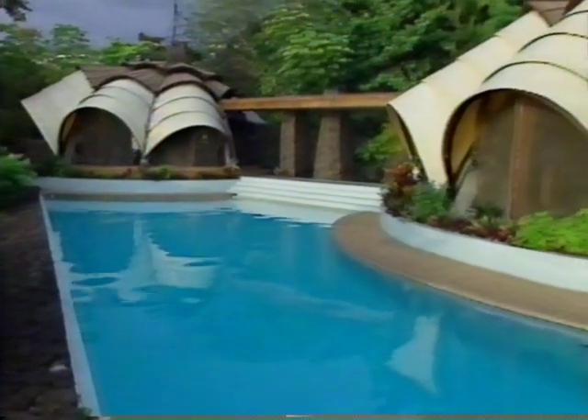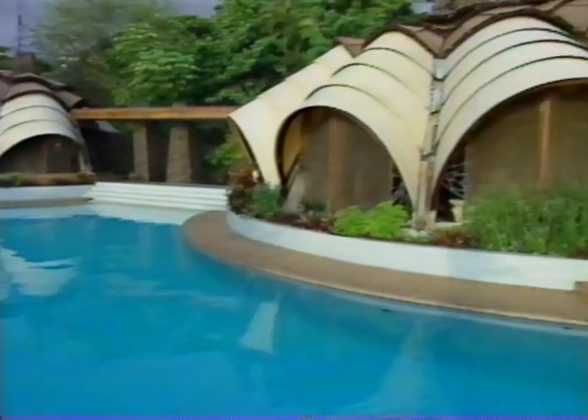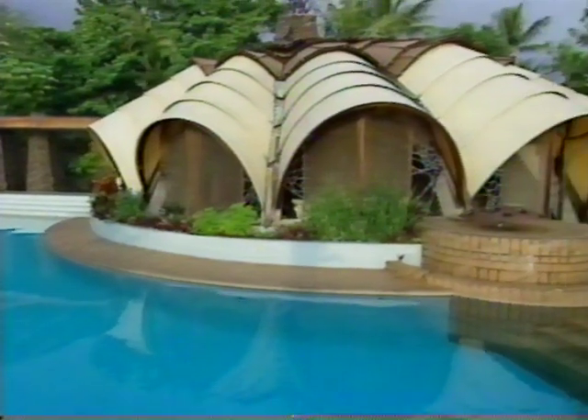People ask me about square footage and how many square feet, and I say there's no square feet in this house — there's only round feet.